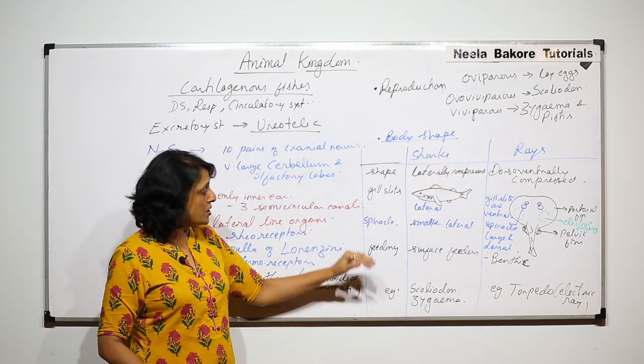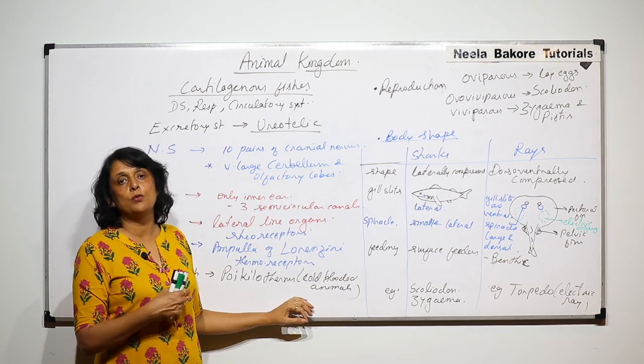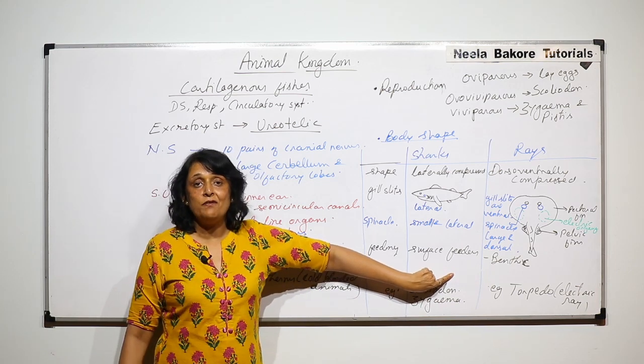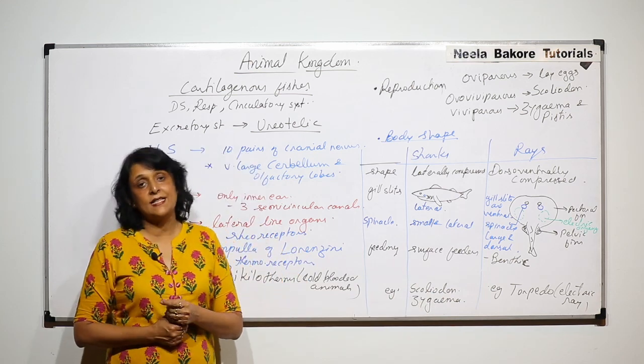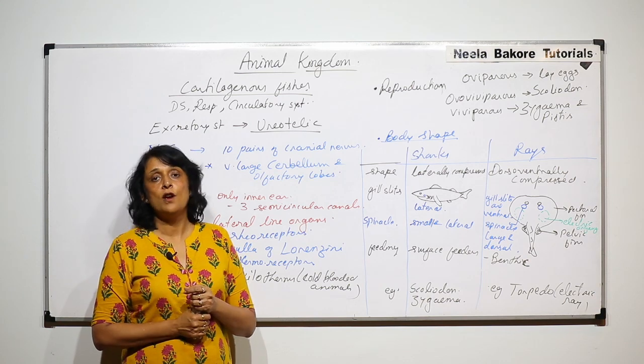So, we divide cartilaginous species into two main categories on the basis of body shape: sharks or rays. These are the systems we discussed and how we compare or identify sharks and rays. In the next part, we will take up some important examples and discuss special features of those fishes.